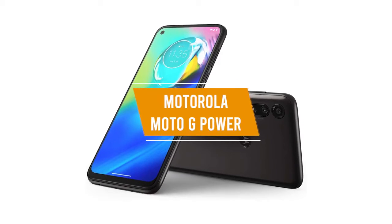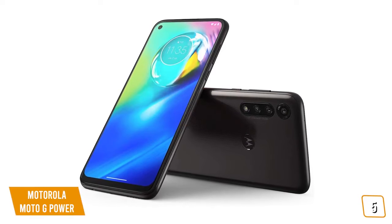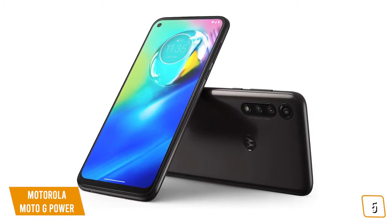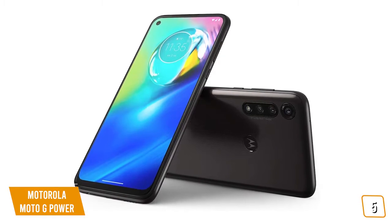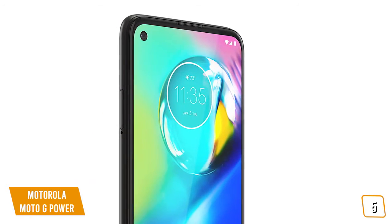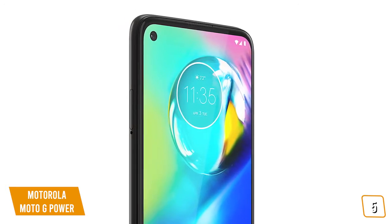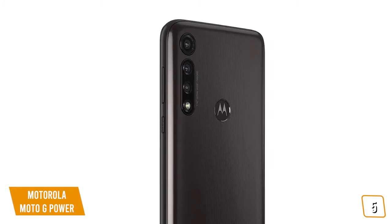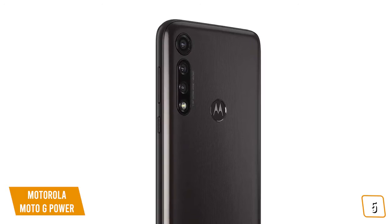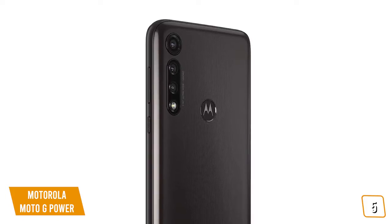The fifth product on our list is the Motorola Moto G Power. This is our best budget camera phone. If you're looking for one of the cheapest camera phones available, then the Moto G Power is one of your best budget options. Currently priced at $250, the Moto G Power comes with a 6-megapixel front-facing camera and a 16-megapixel triple camera system, so you'll be able to capture ultra-wide-angle panoramas, sharper portraits, and super detailed close-up shots.